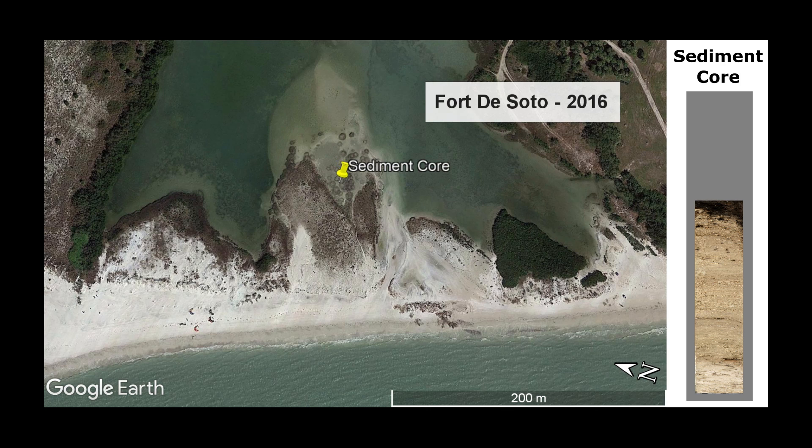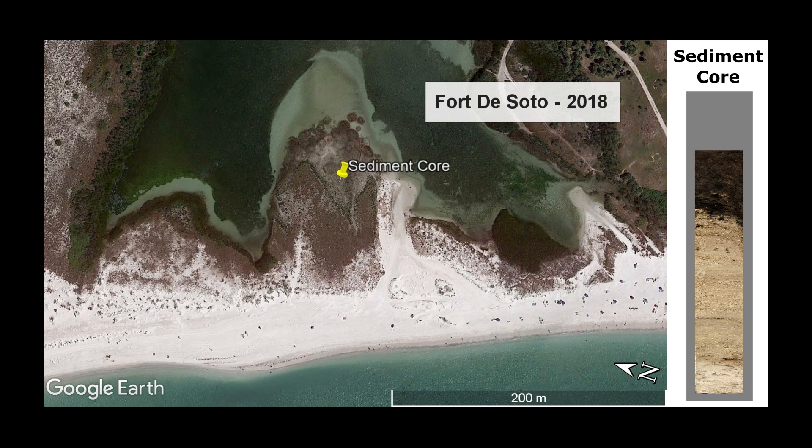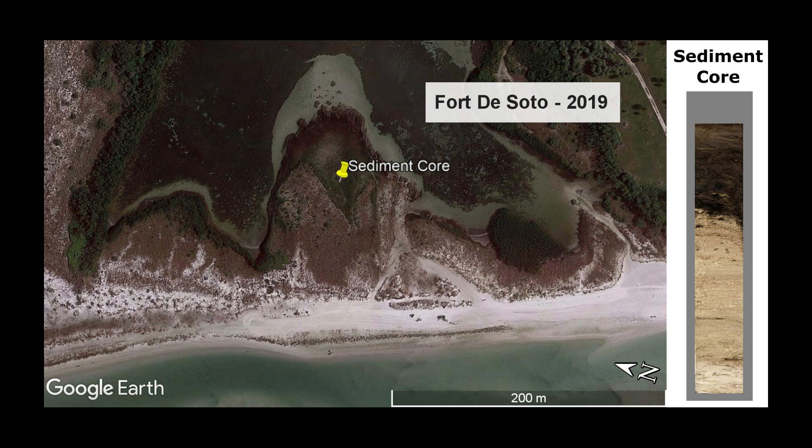After the storm, a mangrove swamp grew on top of everything. So in the core, sediment from the mangrove swamp looks like thin layers of dark mud. The clues that we collected from inside the sediment core are helping us put together the mystery of how the island has changed over time.